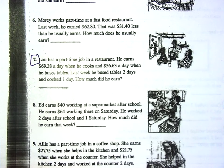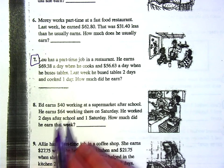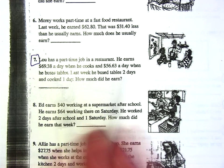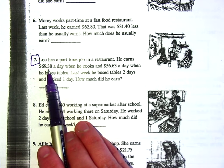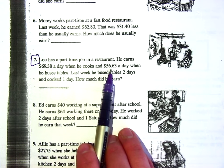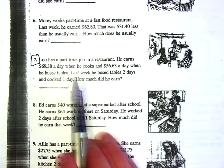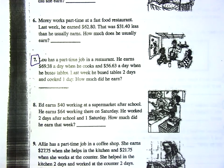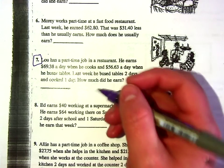Next up, we're jumping to number seven. Lou has a part-time job in a restaurant — stay with me, don't just go ahead and do the rest of the worksheet. Lou earns $69.38 a day when he cooks and $56.63 a day when he buses tables. Last week he bussed tables two days and cooked one day. What math are we going to do to figure this out?